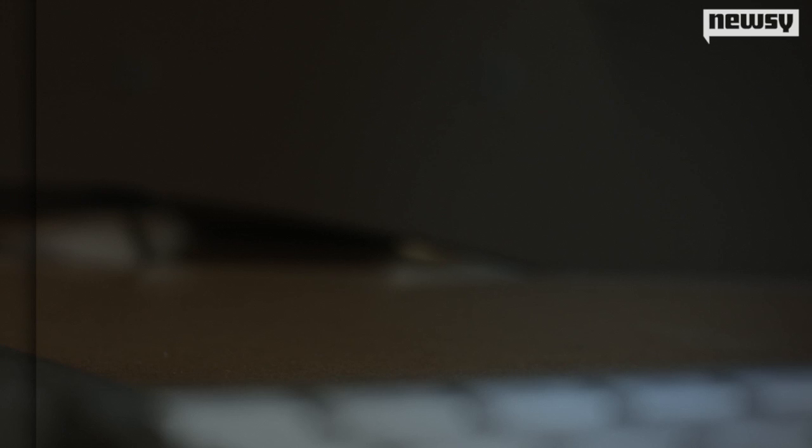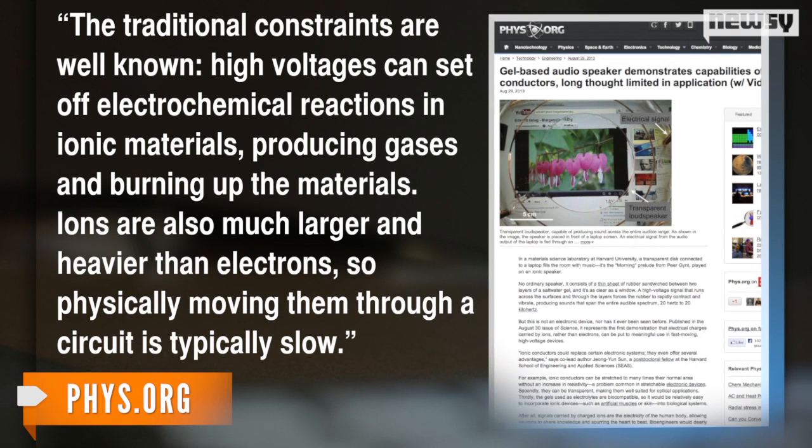Phys.org notes ionic conductors have been largely dismissed by the scientific community as slower and riskier than other conductors. The traditional constraints are well known — high voltages can set off electrochemical reactions in ionic materials, producing gases and burning up the materials. Ions are also much larger and heavier than electrons, so physically moving them through a circuit is typically slow.